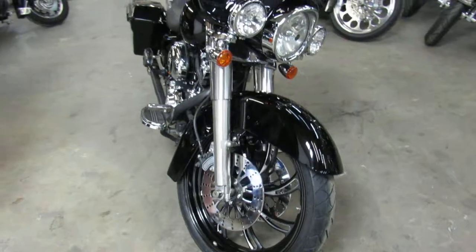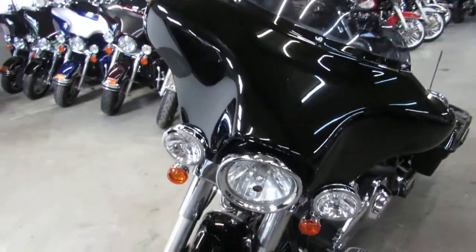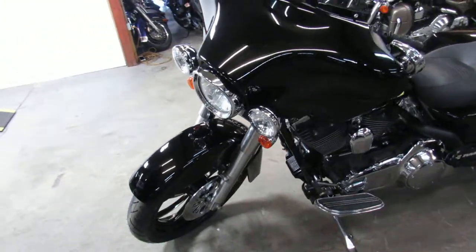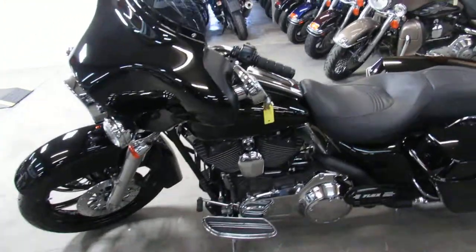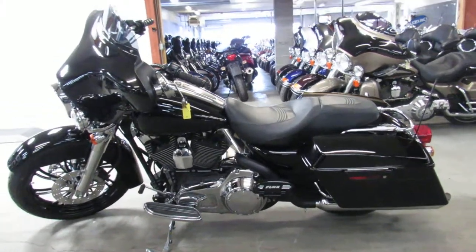Get in here and check it out. It's a 2007 Harley. We've got financing programs for everyone, leasing programs, layaway programs, and your trades are always welcome, so give us a call and we'll get it done. It's 810-648-9500.